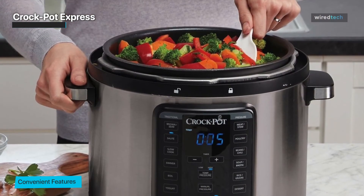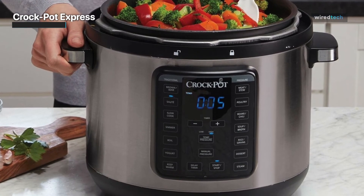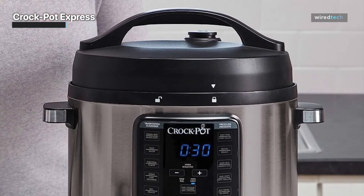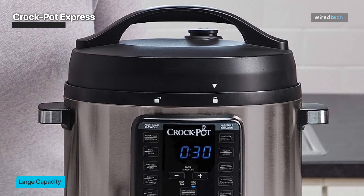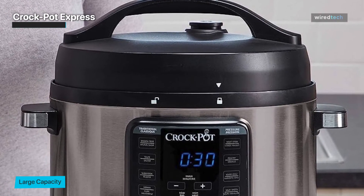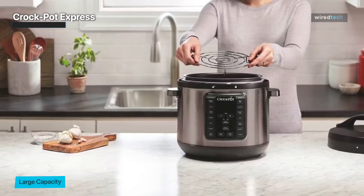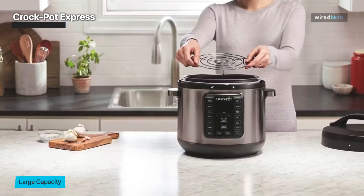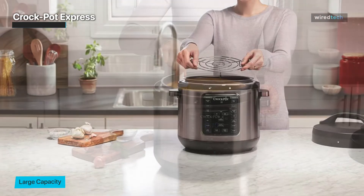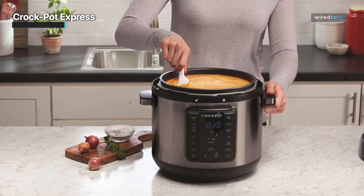With intuitive buttons and a clear display, navigating different cooking options is a breeze for both seasoned chefs and beginners. The Crockpot Express also comes with a variety of preset cooking programs, taking the guesswork out of meal preparation. Whether you're in the mood for a hearty stew, a flavorful curry, or a delectable dessert, simply select the appropriate program and let the Instant Pot work its magic.